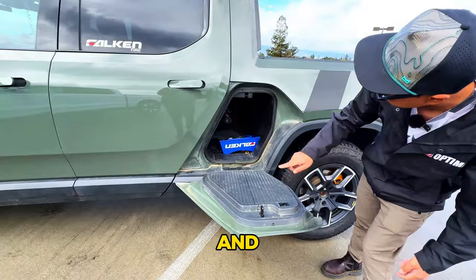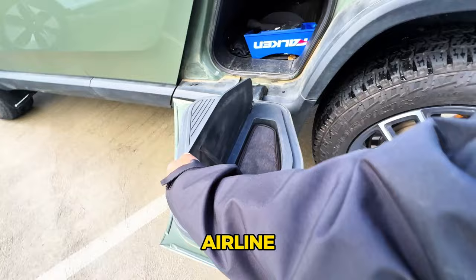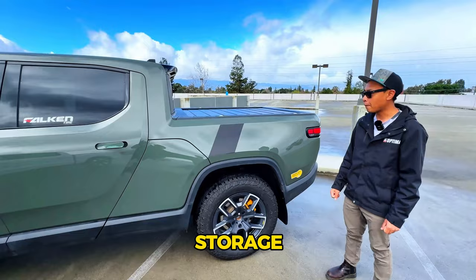The most well-known feature of the Rivian is the gear tunnel. You've got access all the way through, with 12-volt and 120-volt outlets on the other side. There are two plugs, storage for your air compressor hose, and it can support up to 250 pounds — you can just stand on it or sit on it. Great for bikes, shoes, snowboarding gear, or golf clubs.